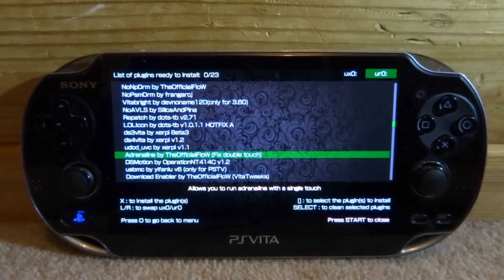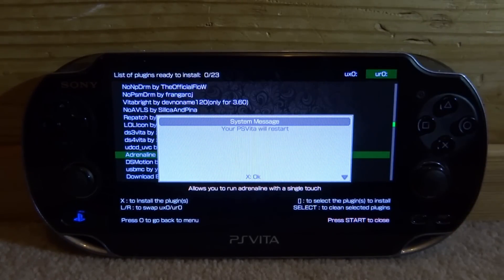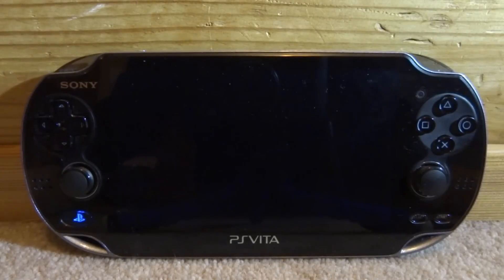It's going to install it super fast. Then all you do is just press start to close. It's going to restart your system just to make sure the plugin works, so just press X for OK.